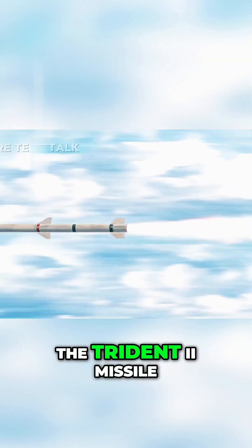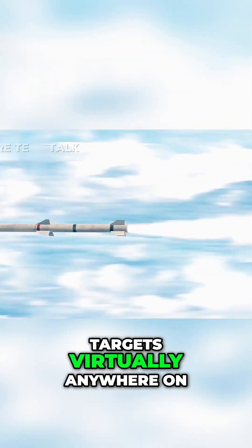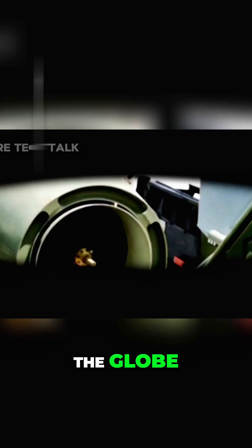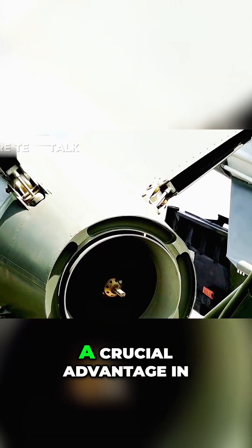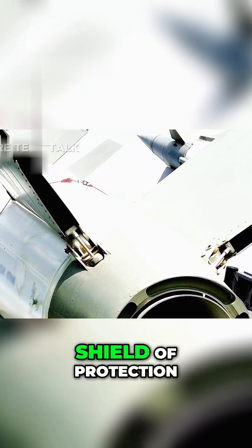The Trident II missile is capable of traveling over 12,000 kilometers, allowing it to reach targets virtually anywhere on the globe. Its impressive range provides a crucial advantage in nuclear deterrence strategy and leads to an invisible shield of protection.